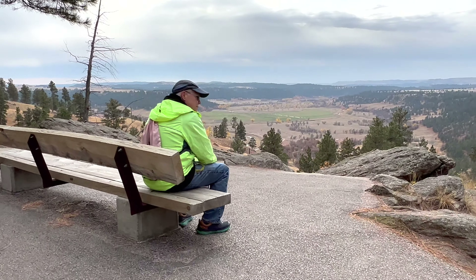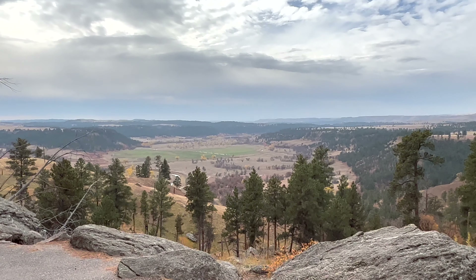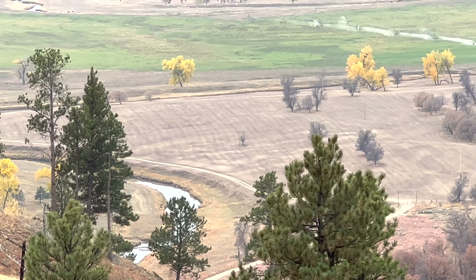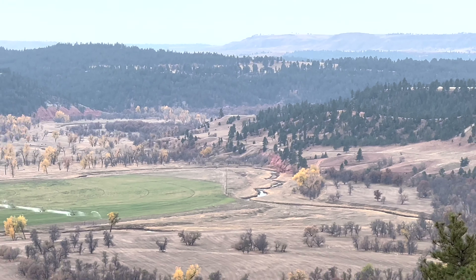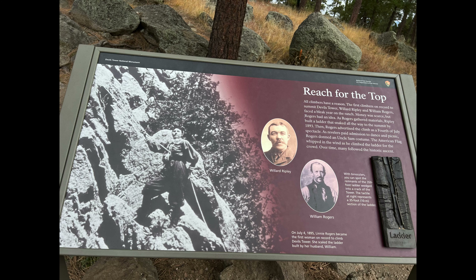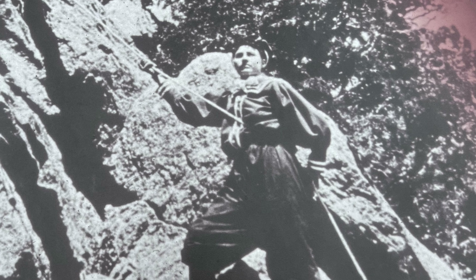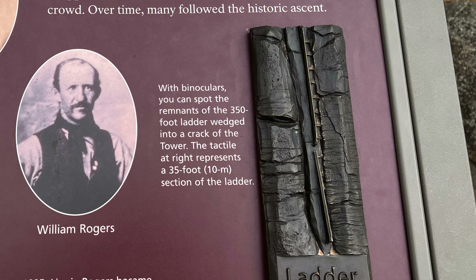The Overlook. Willard Ripley and William Rogers were the first climbers on record to summit the Devil's Tower. On July 4th, 1895, Lynnie Rogers became the first woman on record to climb Devil's Tower. She scaled the ladder built by her husband, William.